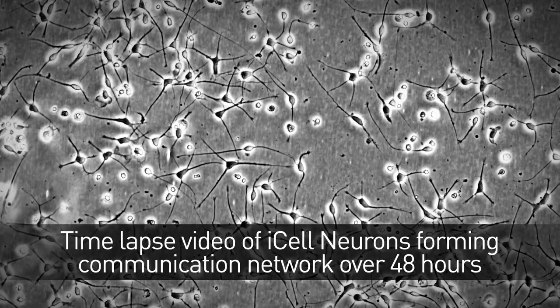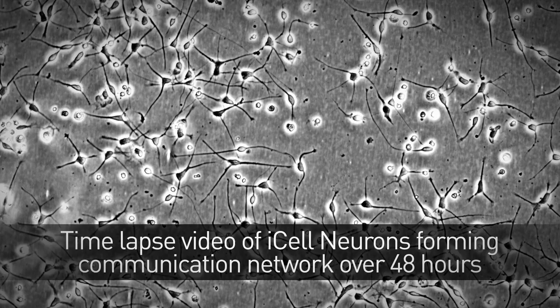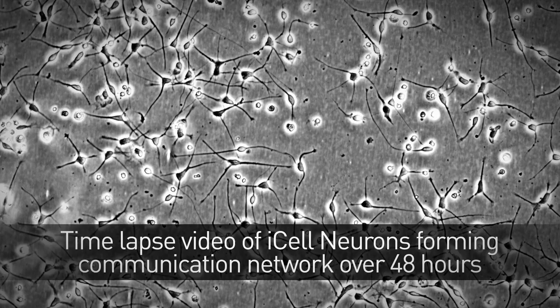So what we'll do now is show you our iCell neuron product. Just like the cortex of the brain, it is a mix of two cell types: glutamatergic excitatory neurons and GABAergic, or inhibitory, neurons. Right out of the cryovial they start to send out the axons and dendrites — the communication network that makes a neuron what it is, which is a signaling cell. You can see that network gets more and more sophisticated and more dense as the cells reach out and find the appropriate partners and begin to communicate and talk to each other.